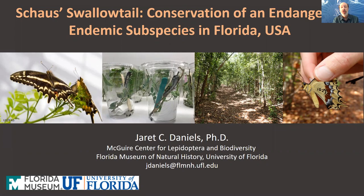Hello everyone. I'm Jarrett Daniels, a curator at the McGuire Center for Lepidopterine Biodiversity at the Florida Museum of Natural History in Gainesville, Florida. My lab deals primarily with insect conservation, specifically working on the recovery planning and implementation for a number of rare, declining, and listed butterfly species across North America.